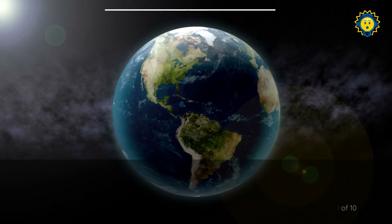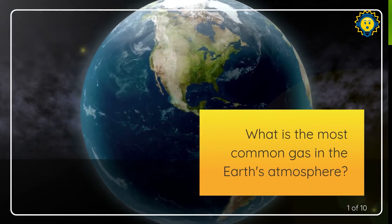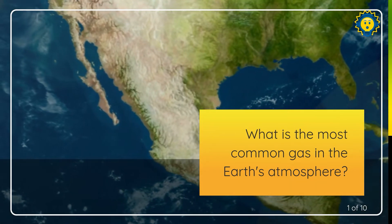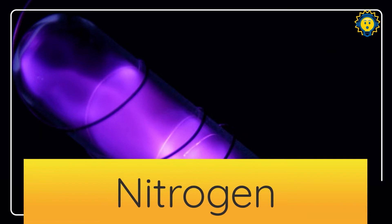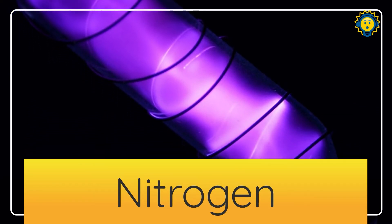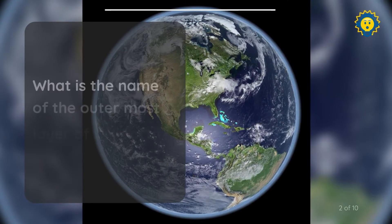Question number one. What is the most common gas in the Earth's atmosphere? Nitrogen. Question two.